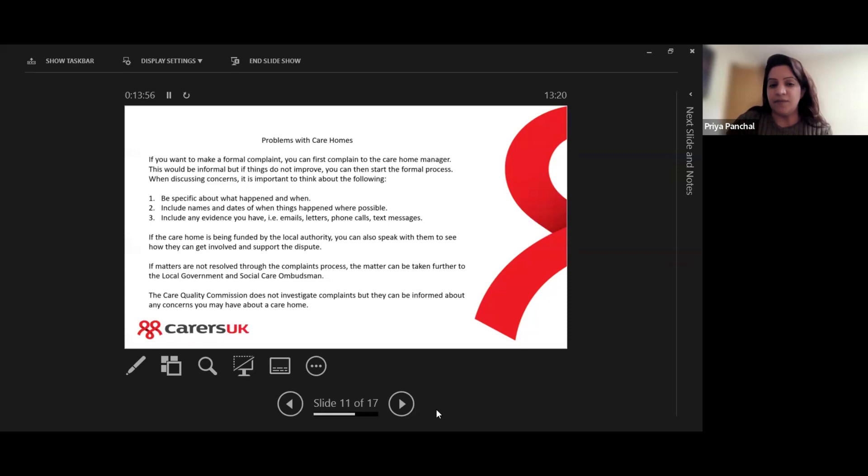The Care Quality Commission unfortunately doesn't investigate complaints, but they can be informed about any concerns you have about a care home. The CQC investigates care homes and gives them a rating — good, bad, average, or needs improvement — so you can look up the rating for the care home your loved ones are in and read the full report on the CQC website.